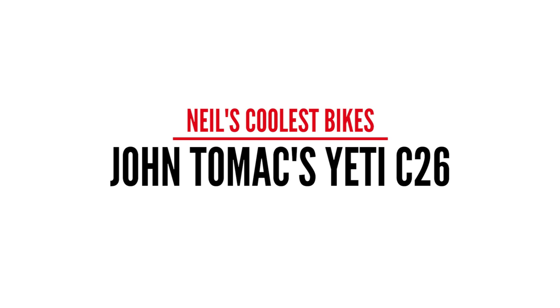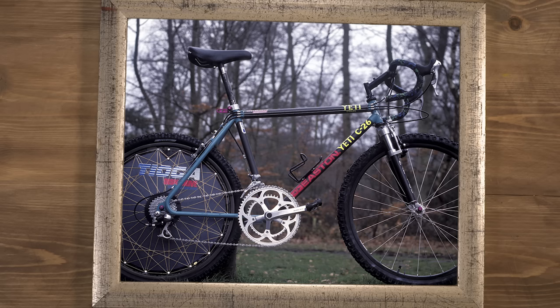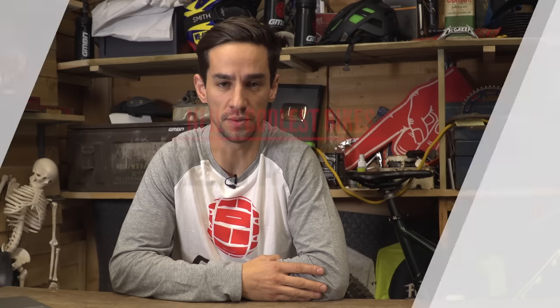John Tomac's Drop Handlebars Yeti C26. Probably the ultimate all-around mountain biker, John Tomac did things his own way, and this bike goes to prove that. He put drop handlebars on it purely for speed. Racing was all about winning for John Tomac, and the black rubber skin suit, the drop handlebars, the massive chainring, and the disc drive were certainly fast, but also looked very cool.